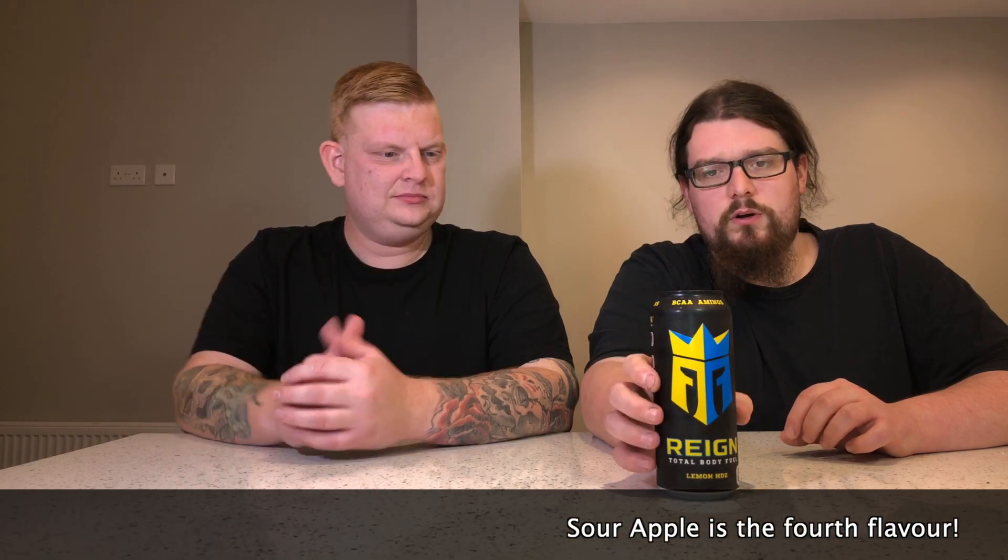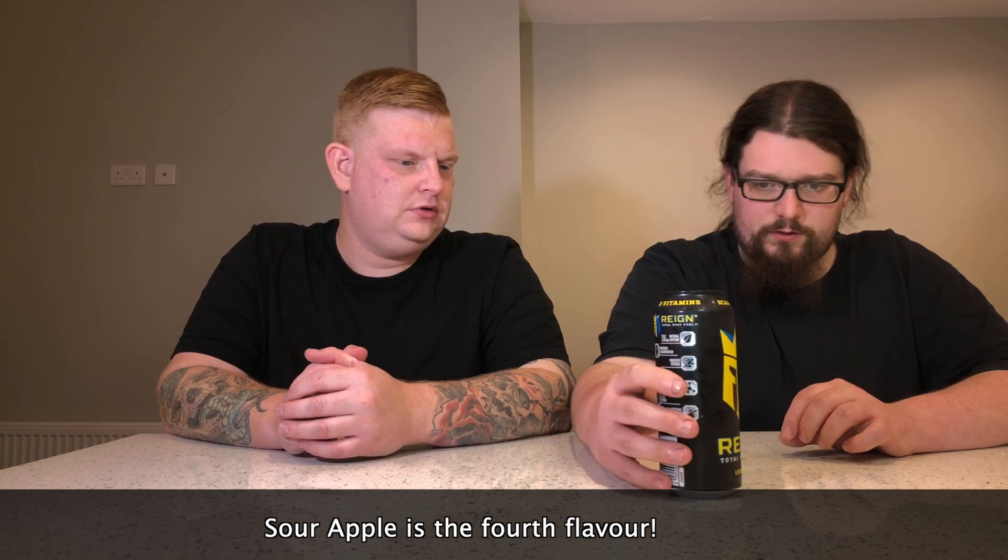Hello everyone, I'm John, this is Sean and this is Everyday Food Reviews. Today we have another supplement energy drink. This one's called Rain. As usual we got it from Tea Nutrition in town. It comes in four flavours — there's this one, a Melon Mania, a Blue Raspberry one, and one other that they were out of stock of anyway. So we've only got three, but today we're just doing this one and it's called Lemon HDZ.